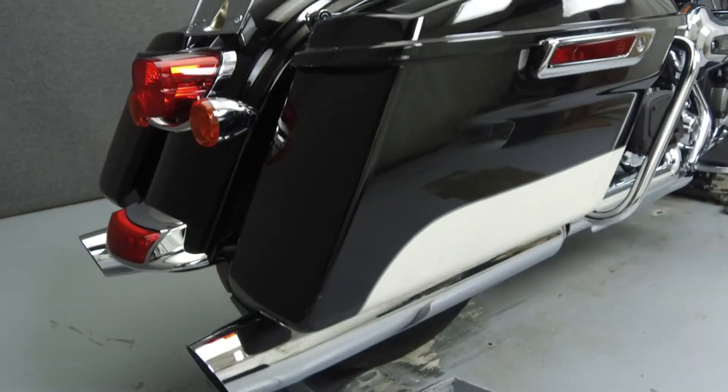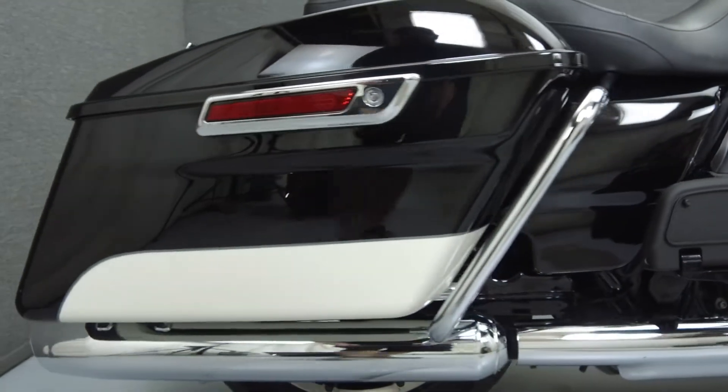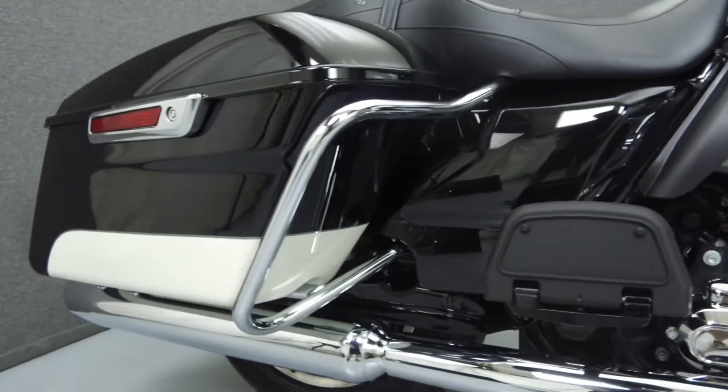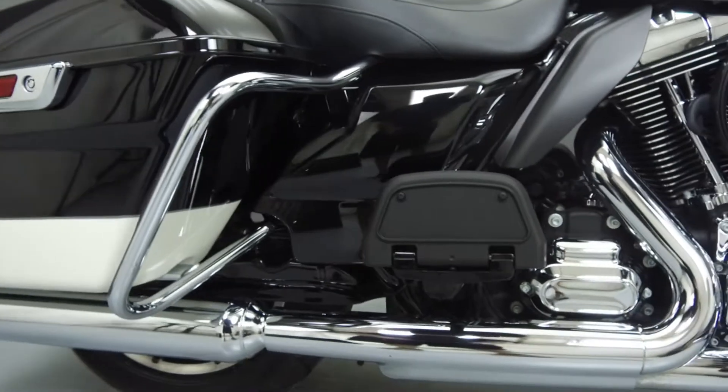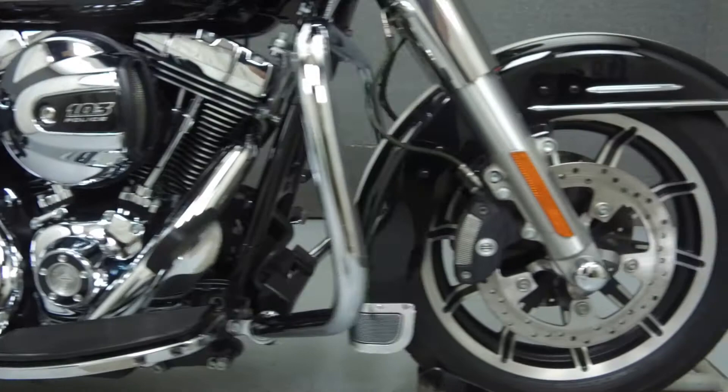It has a seat height of 27.3 inches and a dry weight of 809 pounds. This bike comes equipped with cruise control and ABS. It has been upgraded with quick-attached backrest hardware and has been converted for two-up riding.